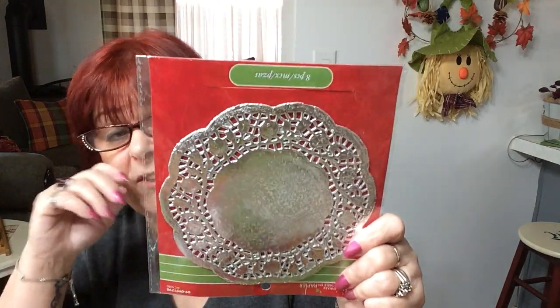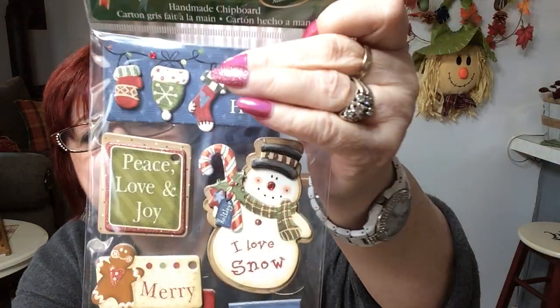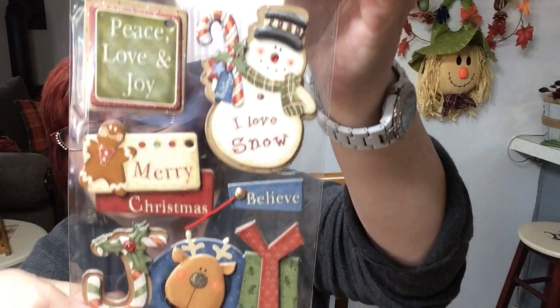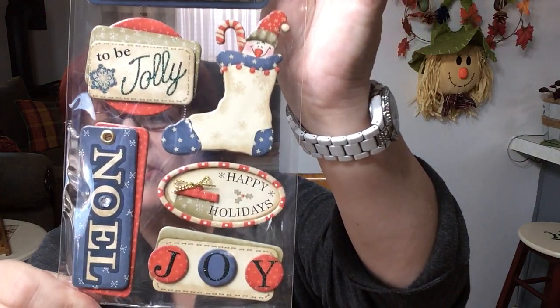Then I got some doilies. This is the only time you can get the silver and gold ones, so I grabbed some silver ones. There are eight in there and I think it was maybe a dollar. And then for $1.50 I love the chipboard vintage style tags — cute little lights and the word 'Joy' on them. You get six in each pack for $1.50, self-adhesive chipboard. They look pretty nice on a gift or a card.